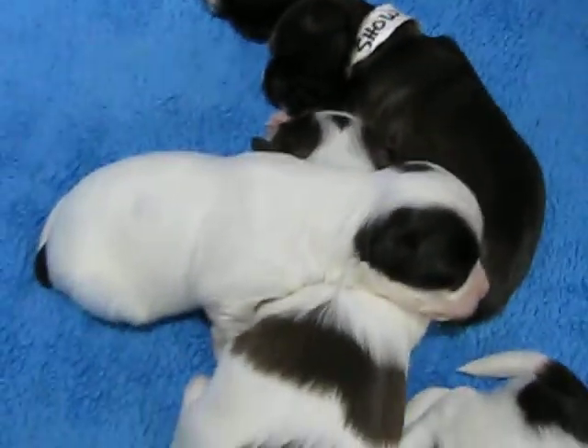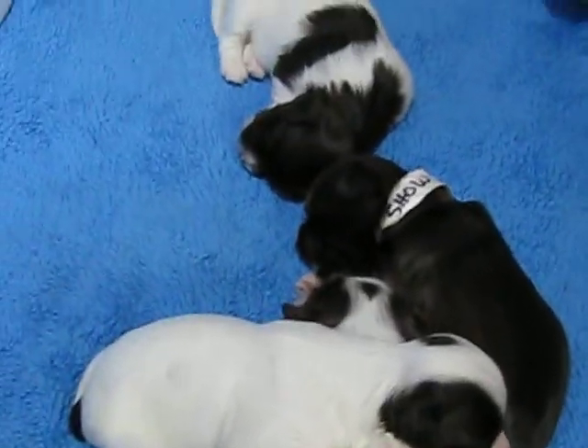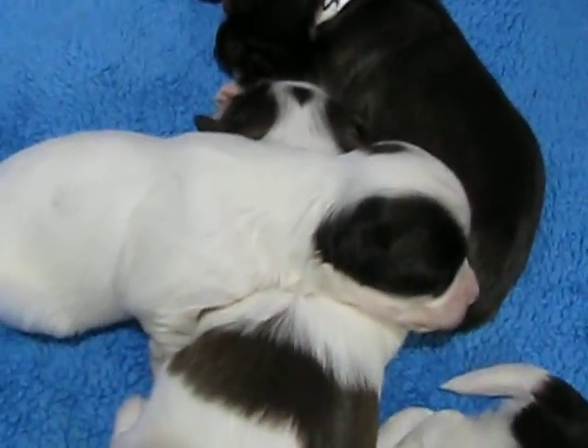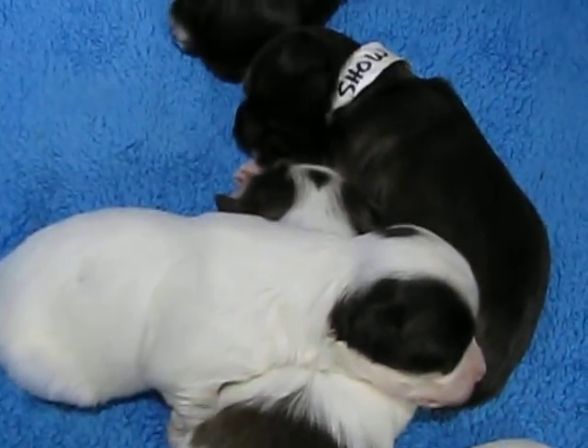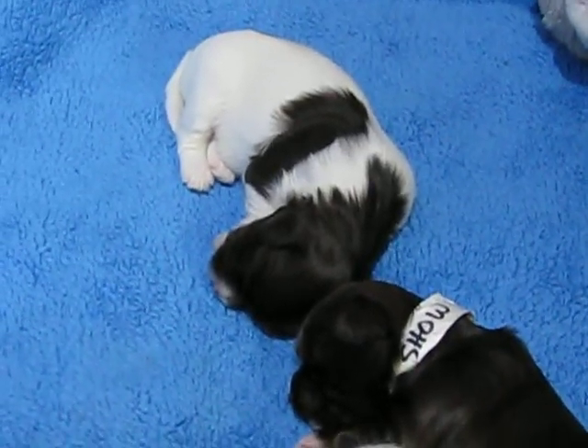So that's everybody for now. See, our eyes are open. We're starting to hear. We're starting to growl. We're starting to bark. We're starting to move around when we're awake. About two more weeks they'll start trying some food.